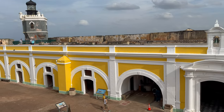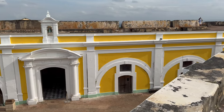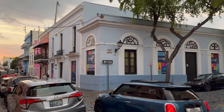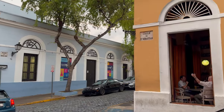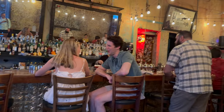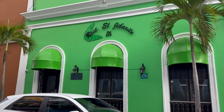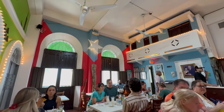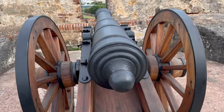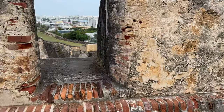We're going to go inside El Morro next and explore the castle. Then we're going to head down the street and pass by one of the hottest nightlife spots — La Factoría. We're going to pass by one of the most photographed locations in Old San Juan, get lunch at El Jibarito, and then visit the other castle, which is Castillo San Cristobal. So you can continue watching the video right now.